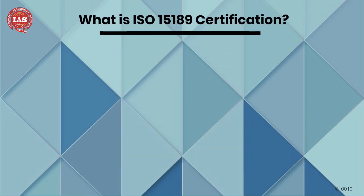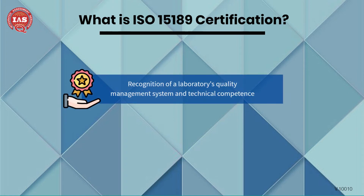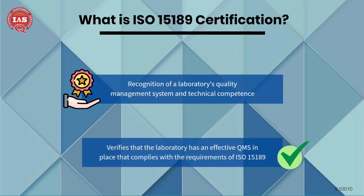ISO 15189 certification is the recognition of a medical laboratory's quality management system and technical competence. This certification verifies that the laboratory has an effective QMS in place that complies with the requirements of ISO 15189.